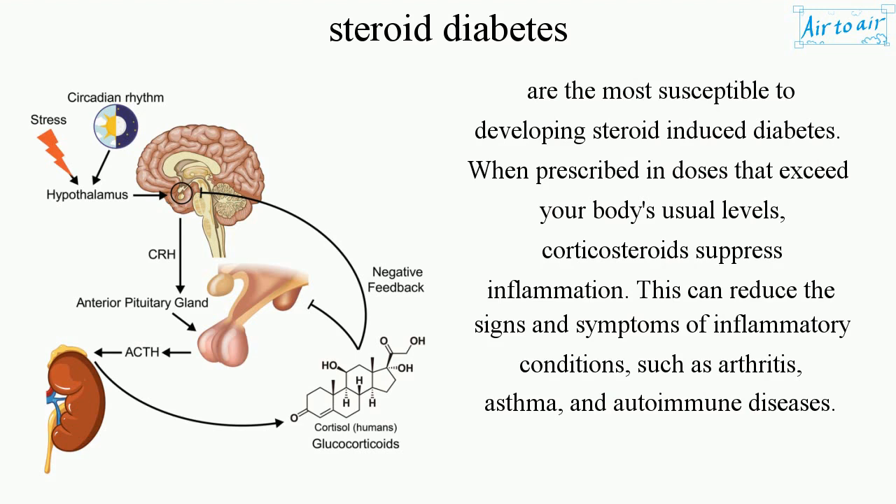When prescribed in doses that exceed your body's usual levels, corticosteroids suppress inflammation. This can reduce the signs and symptoms of inflammatory conditions, such as arthritis, asthma, and autoimmune diseases.